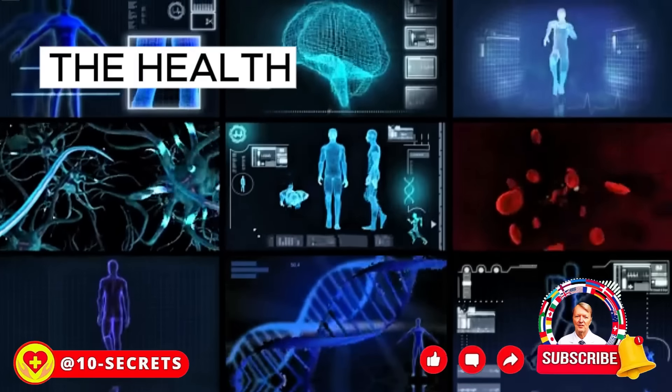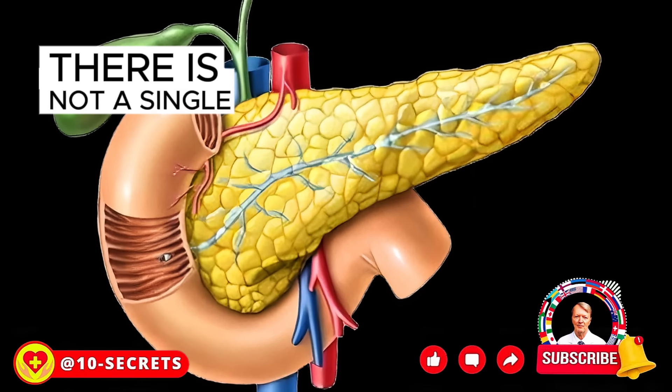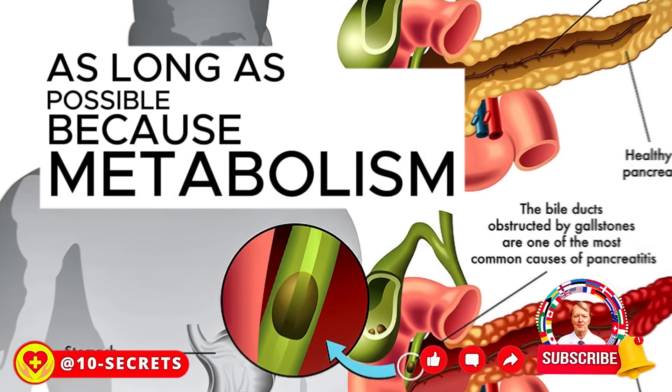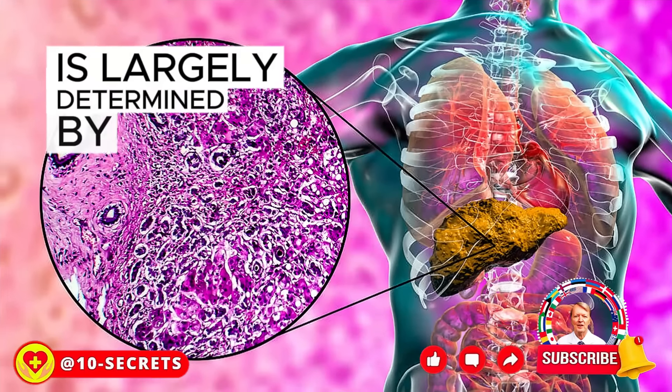In this video, we will talk about the health of such an important organ as the pancreas. There is not a single person in the world who would not want to maintain excellent health as long as possible. Because metabolism and smooth operation of all systems of the human body is largely determined by the state of the pancreas.